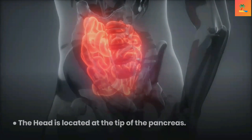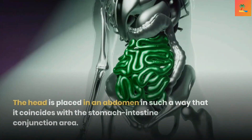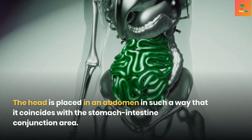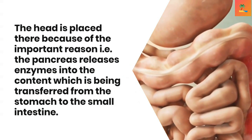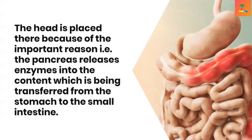The pancreas has three portions. The head is located at the tip of the pancreas and is placed in the abdomen where it coincides with the stomach-intestine junction area. It is positioned there because the pancreas releases enzymes into the content being transferred from the stomach to the small intestine.